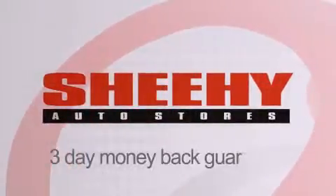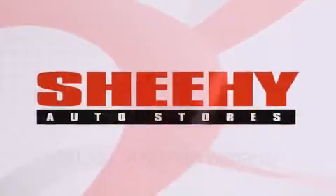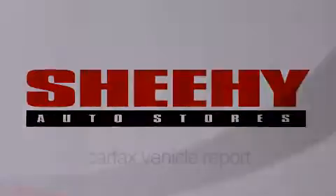Every Sheehy Select used vehicle comes with a three-day money-back guarantee, a 60-day, 2,000-mile warranty, passes a state inspection, our 175-point inspection system, and comes with a Carfax vehicle report.